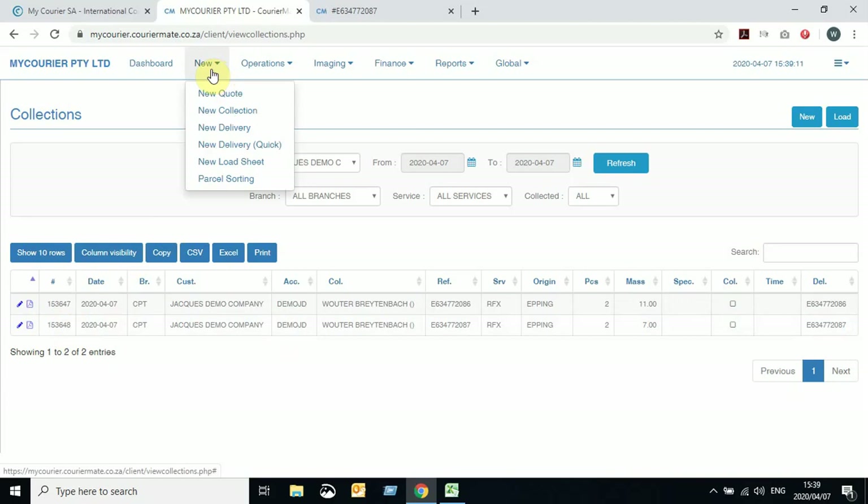Moving on to New Collection — this is without generating a quote first. This is if you just want to generate a collection in general without knowing the cost, or if you know it's going to be the minimum cost, you can just generate a collection from the screen directly rather than doing the whole quote process and then converting it.